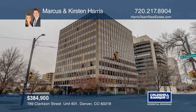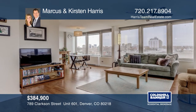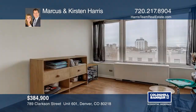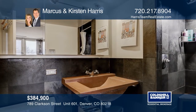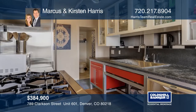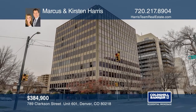This Capitol Hill condo features mountain and city views through the picture windows, two bedrooms, two remodeled bathrooms, a remodeled kitchen with high-end Sub-Zero and Wolf appliances, concrete counters and glass front cabinets, two parking spaces, a washer, dryer, and a storage locker. The HOA includes heat, AC, water, sewer, and trash, plus a pool and exercise room. To see this home in person, call Marcus and Kirsten Harris.